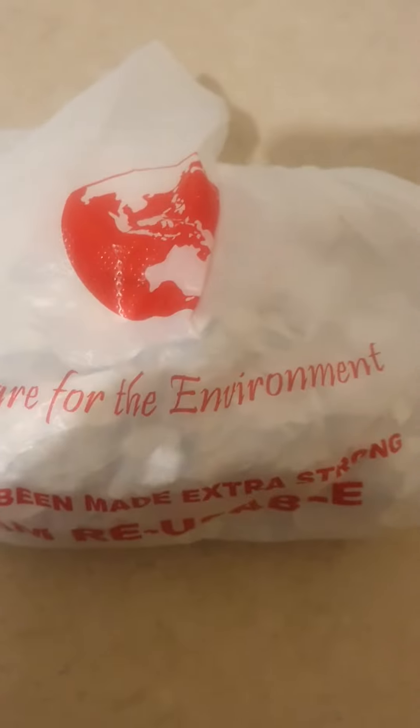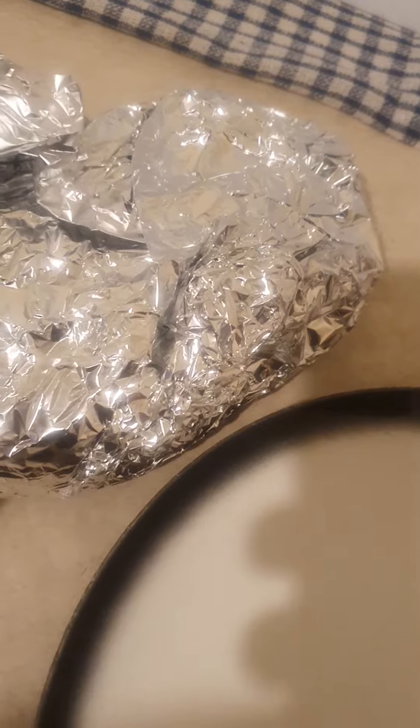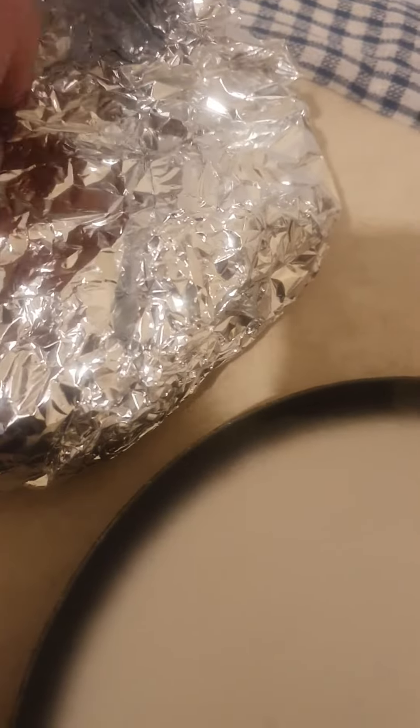Good afternoon guys, tonight for dinner I've got leftovers. Let's unpack it and have a look — absolutely delicious leftovers from today.